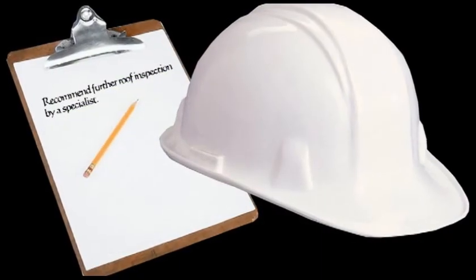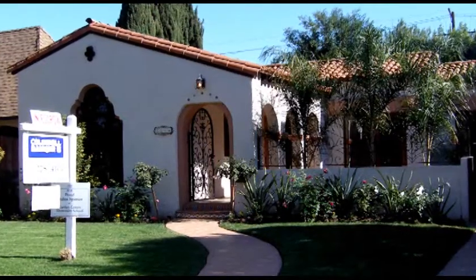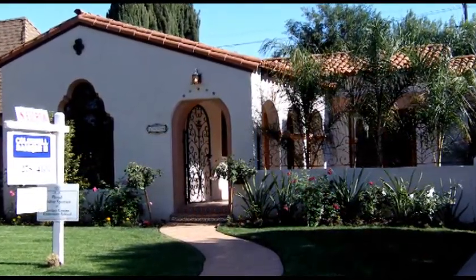We can't urge you strongly enough: get the roof inspected before you buy, especially when your home inspector recommends a further roof inspection. It can give you added leverage when negotiating your home purchase if deficiencies are found in the roof.